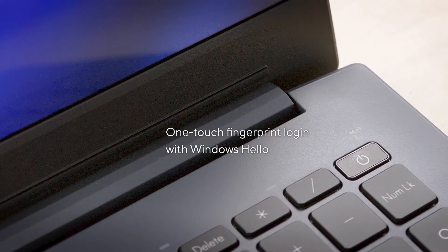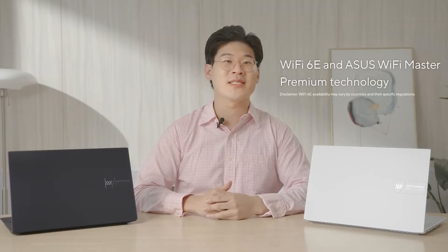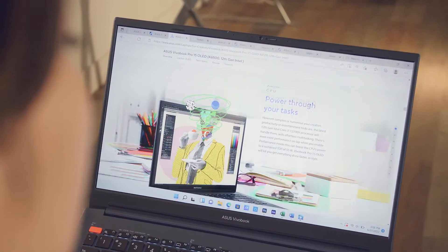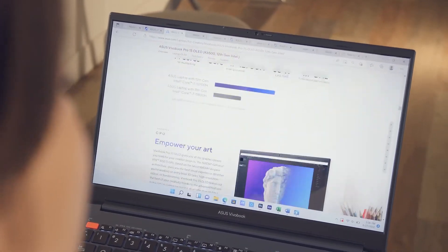Get back to it instantly. With the latest Wi-Fi 6E and ASUS Wi-Fi Master technology, the ViewerBook Pro 15 and Pro 16 OLED loads and streams your favorite content seamlessly, providing reliable and optimized connections over greater distances so you can enjoy the fastest speeds possible without interference.